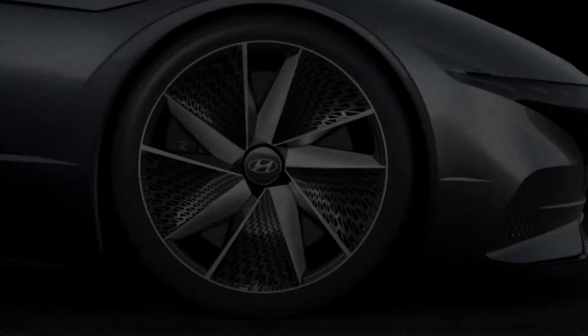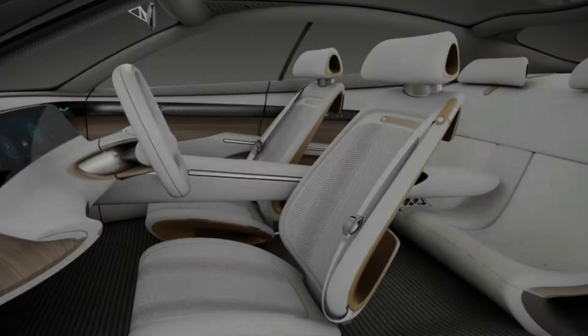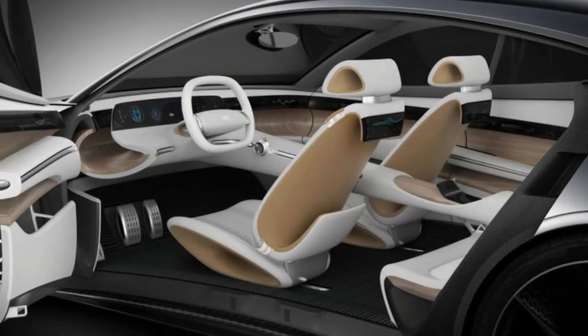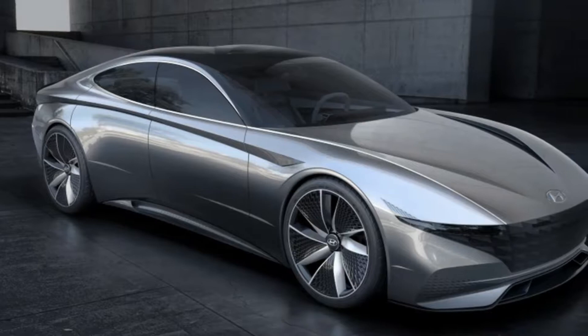Hyundai's La Fil Rouge concept shows the future of the brand's design. At this year's Geneva Motor Show, Hyundai revealed a concept called the La Fil Rouge, which in English means 'the common thread.' Though the car has an unusual name, it's important for the Hyundai brand because it represents the future of the company's design — elements found on this concept will be applied to all future Hyundais, be they sedans, hatchbacks, or crossovers.